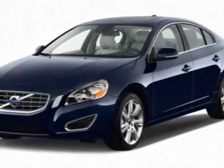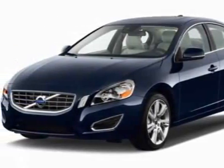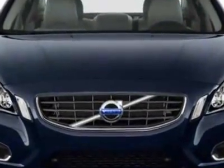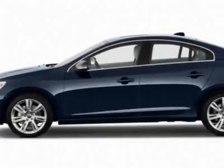Check out this 2011 Volvo S60. This S60 has just under 7500 miles. For your protection, a service contract is available.